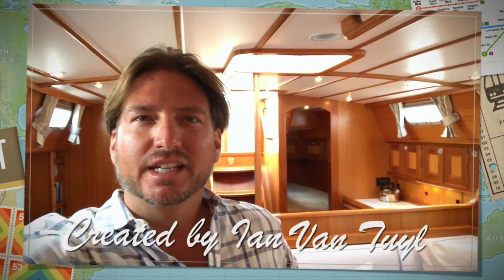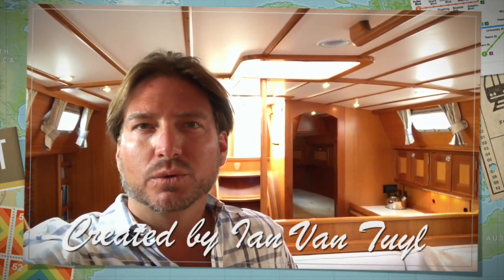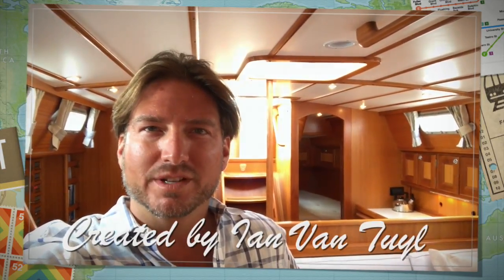I hope you found this short video of the Mallow 43 Classic to be helpful and informative. If you'd like more information regarding this yacht, please feel free to contact myself, Ian Van Tyle, at any time day or night. Thank you very much — I look forward to hearing from you and hopefully earning your business.